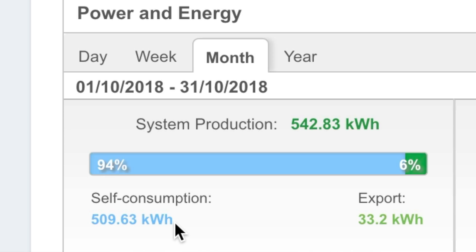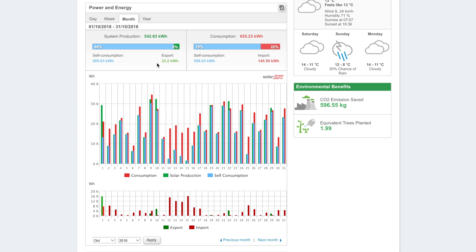What has been different to past months is my level of consumption. 509.63kWh of electricity was self-consumed by myself, the house and the family, with a very small export of 33.2kWh. Some days in October were really poor — around the 12th through to the 16th was pretty bad with a lot of importing — but still, for the whole month I've only had to import 145.59kWh.